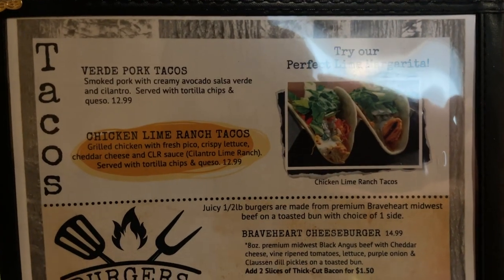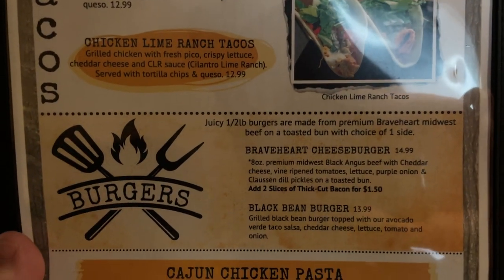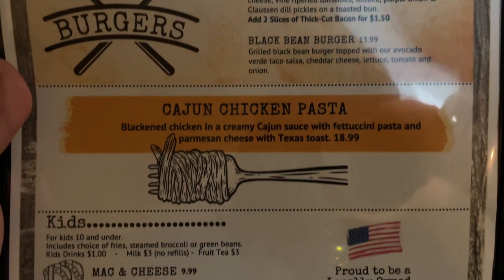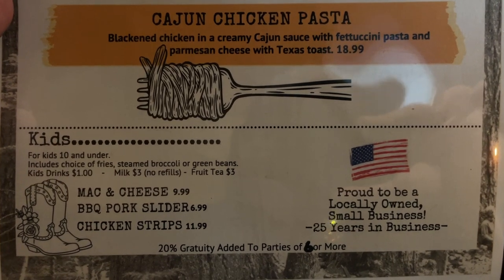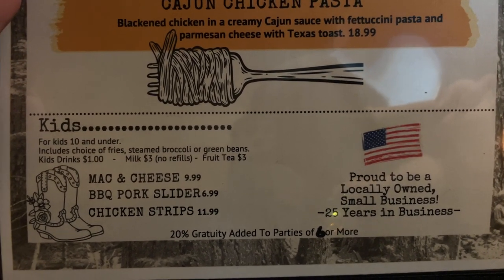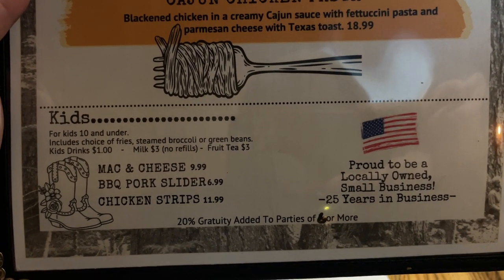Here are the tacos. They also have a burger selection. Down here, Cajun chicken pasta. And here is the kids' menu. And they are proud to be a locally home, small business — 25 years of business. It's amazing.